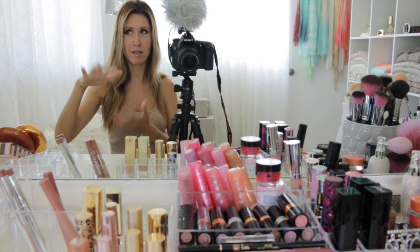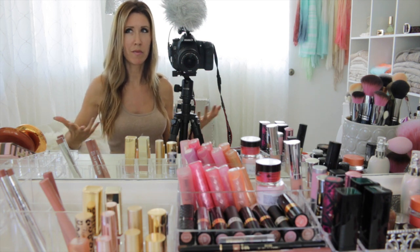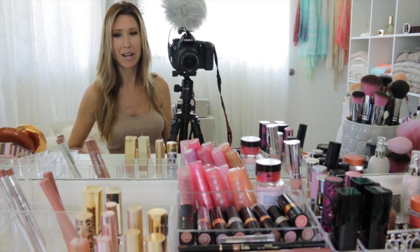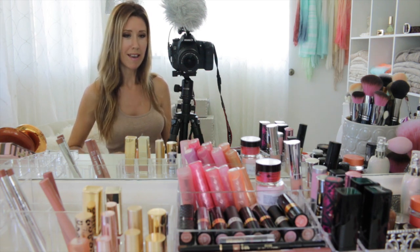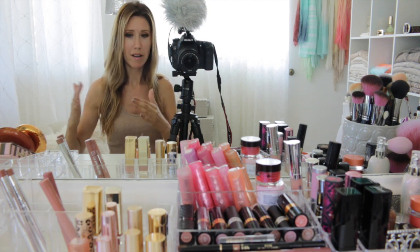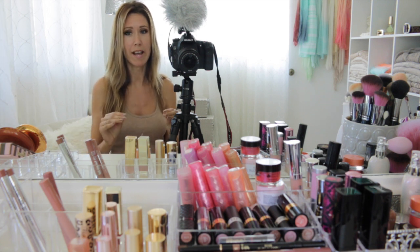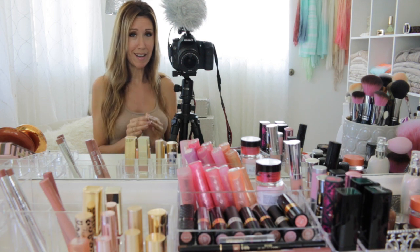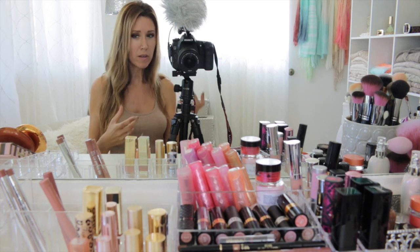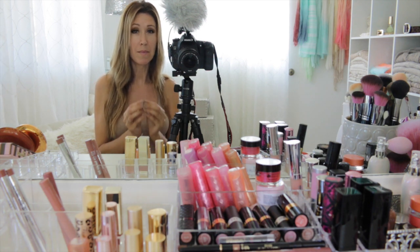I used to have these big storage units with several drawers stacked full of makeup. It happened because of being on YouTube and getting sucked into the buying frenzy — things can get out of control. Over the past two years since 2012 I've been going in reverse, downsizing my collection. I'm very happy with how it's gone and I want to continue on that course.